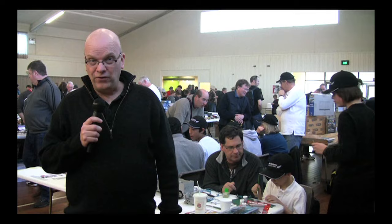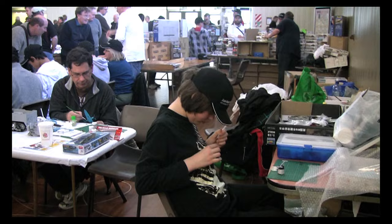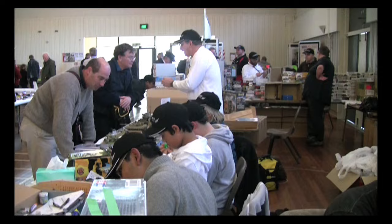Young people are the future of our hobby, and here in New Zealand, Scale Models Wellington have a specific junior club. The club supplies kits, paints and glue, and the kids go for it, as you can see here.